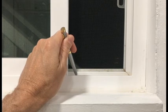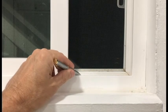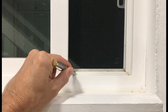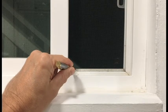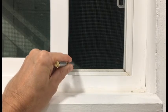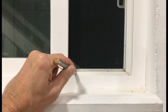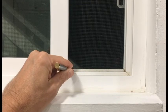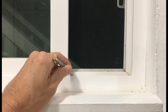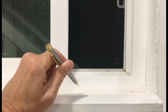Now depending on how much rain or water is coming into the channel — in one case I had sprayed my window pretty hard and the water came up and instead of going out this way, it actually came into the house. As you can see, this frame is lower than the outside frame, so if you have any water overflowing it's going to come inside the house.